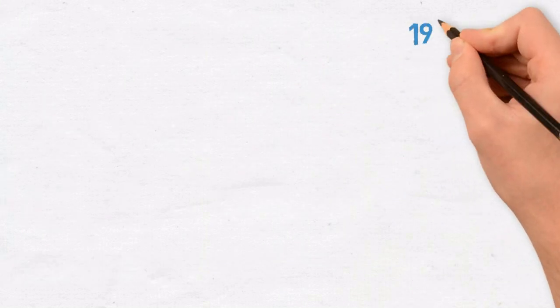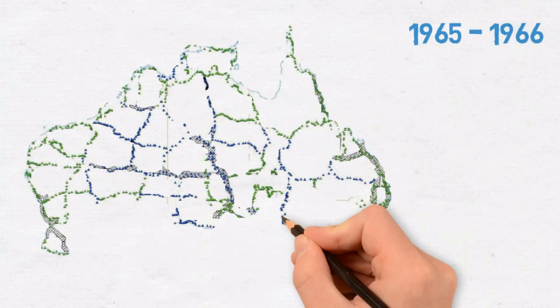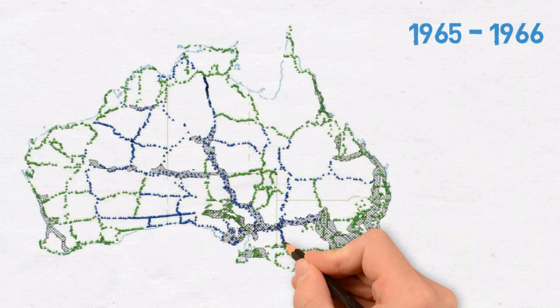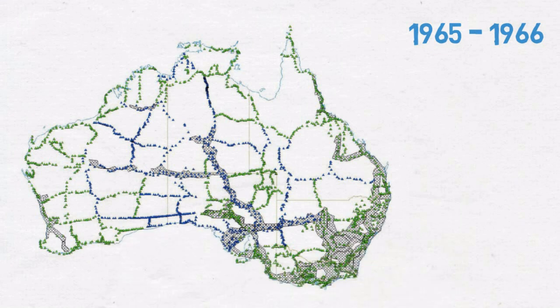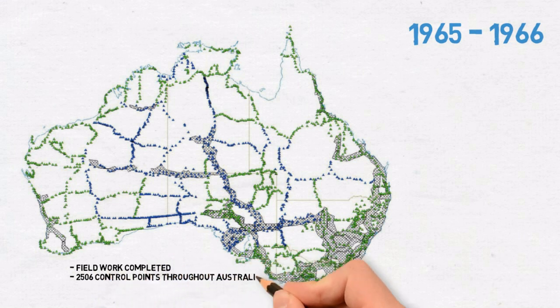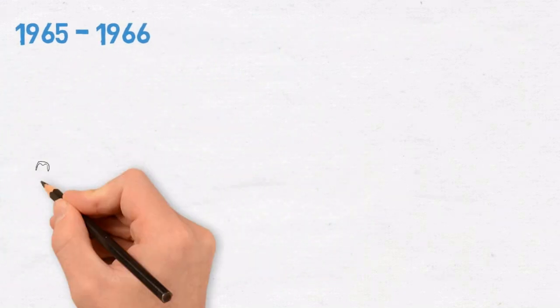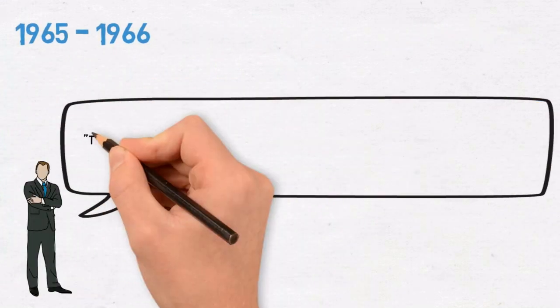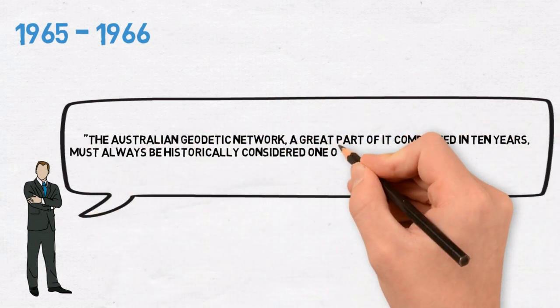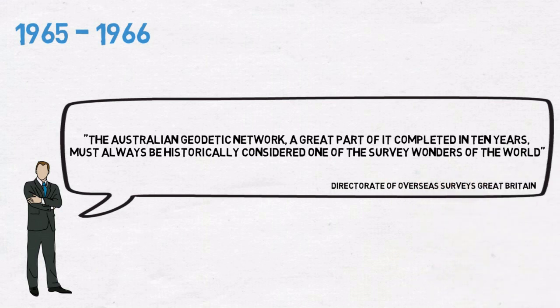1965 to 1966: fieldwork for the primary Australian geodetic network was completed in 1965, comprising 2,506 control points throughout Australia. It was computed in 1966 using least squares adjustments to form the Australian Geodetic Datum 1966 coordinate set. The Directorate of Overseas Surveys Great Britain states: 'The Australian geodetic network, a great part of it completed in 10 years, must always be historically considered one of the survey wonders of the world.'